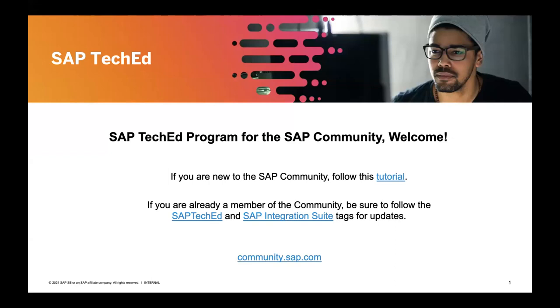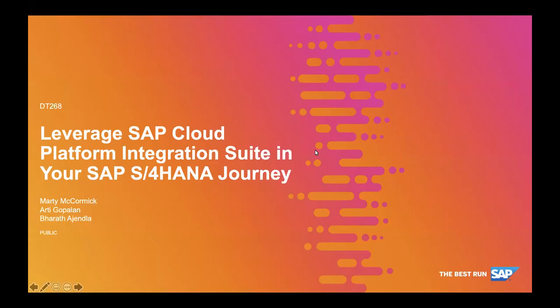Hello and welcome everybody to the session. I'm Aarti Gopalan, part of the SAP Integration Suite product management team. I'm joined by Marty McCormick. Marty is part of the Digital Business Services S4HANA Cloud Delivery Team, where his main focus is on integration.